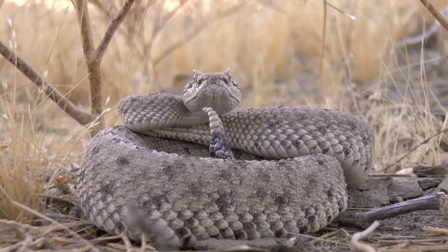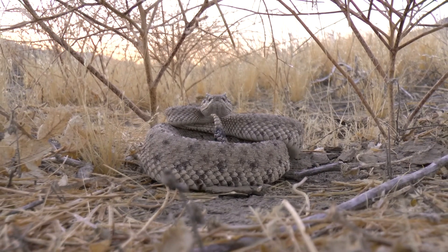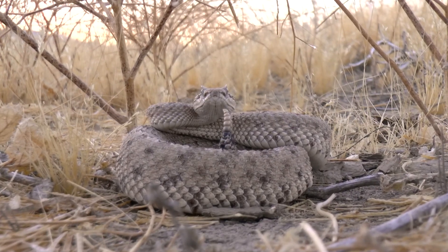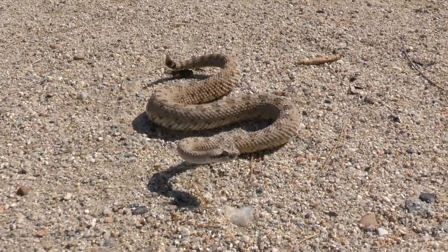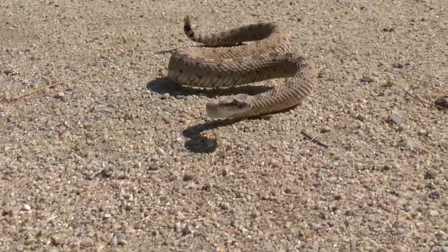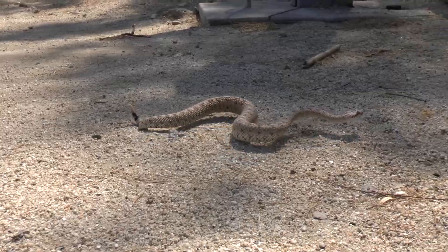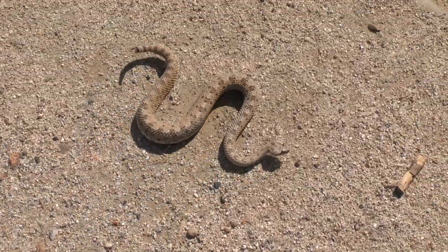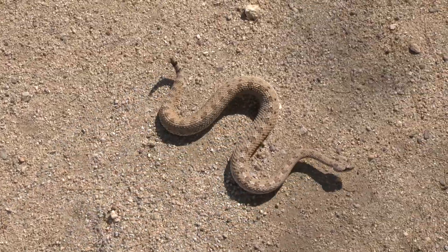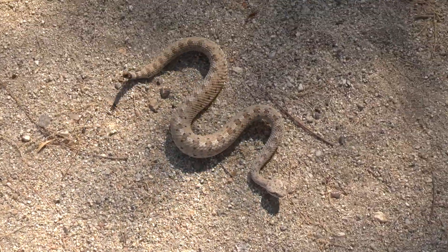Now what the sidewinder is most famous for — and it's obvious where it gets its name — is its unique form of locomotion. I'm going to move the snake to an open area so I can video it sidewinding on the desert sand. The reason this snake is able to get away with slithering on this scorching hot sand — that would literally blister your feet if you walked on it barefoot — is because at any given time only two points of the snake's body touch the sand. So they can come out on the hottest days, slither across that scorching desert sand, and not get burned. They do eventually have to get in the shade so they don't overheat, but no other snake would be able to do that for a long period of time like the sidewinder. Look how cool that is — how it just moves across this desert.